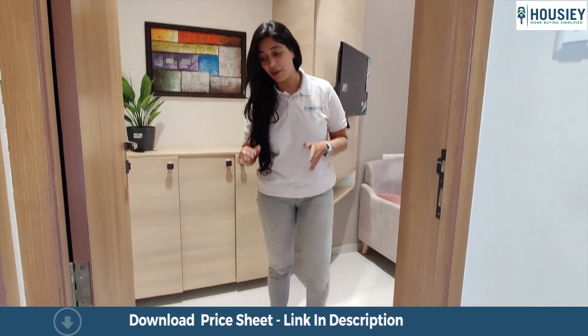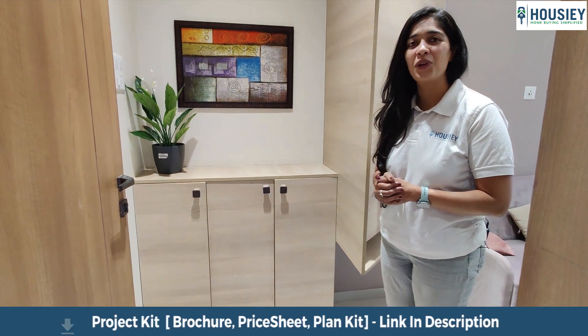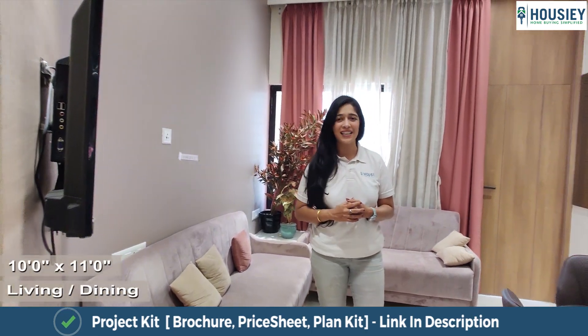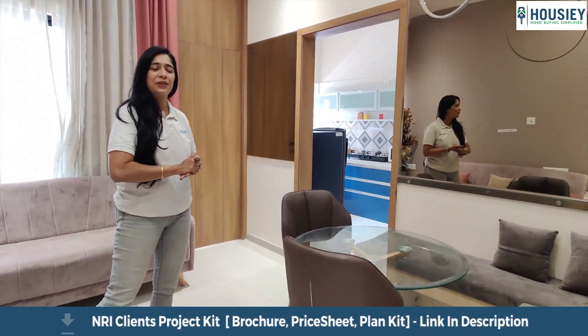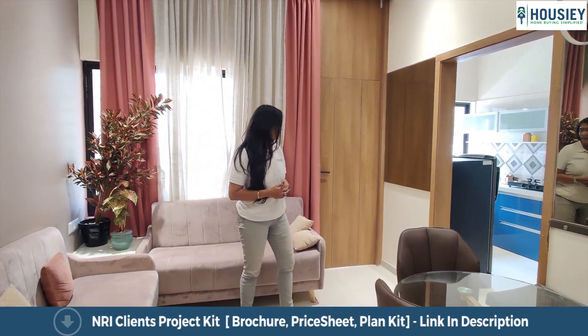So we enter into this house and we see this foyer area which can be utilized for your shoe racks and storage units. We enter into this cute and cozy living area which has also been divided into a tiny, nice, cute little dining area, and this is the rest of your living area.